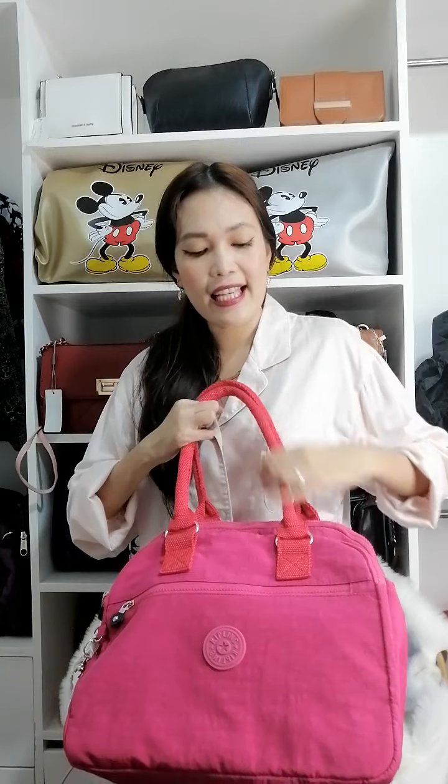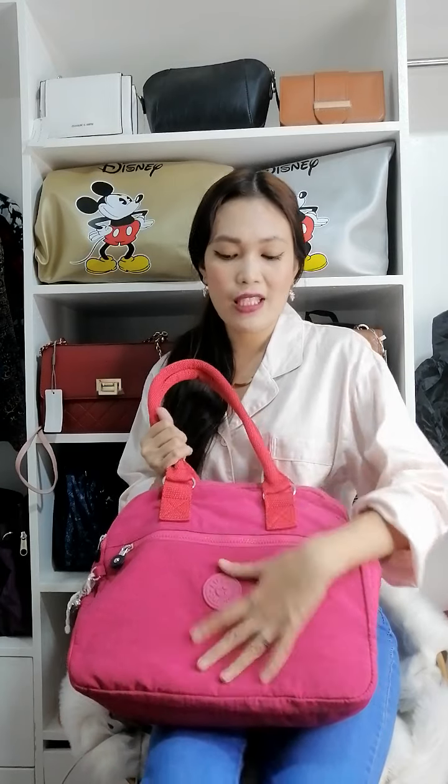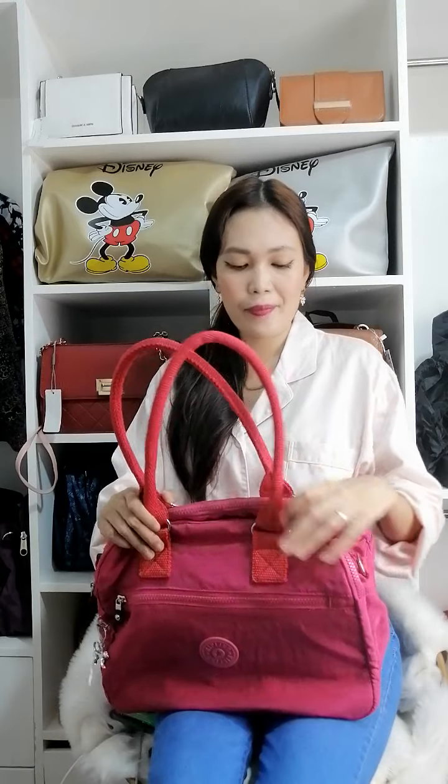I'm kind of attracted to bags that are like doctor's bags — it's not really a doctor's bag, but it's somewhat like that. It's just really chic and posh. It's not just for casual attire; because it's Kipling, you might think it's just casual, but actually you can even wear this to the office.